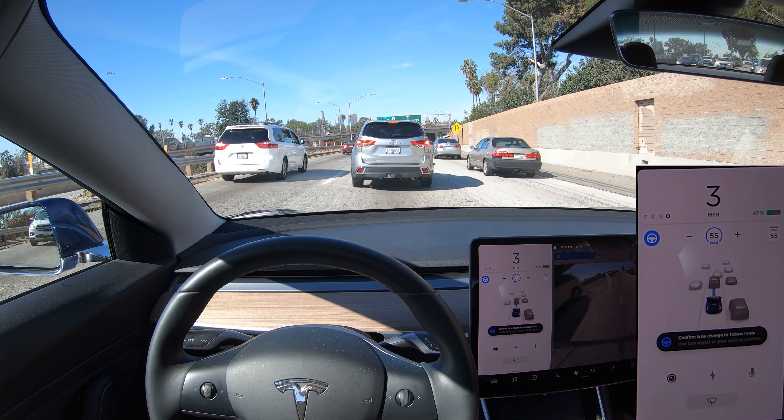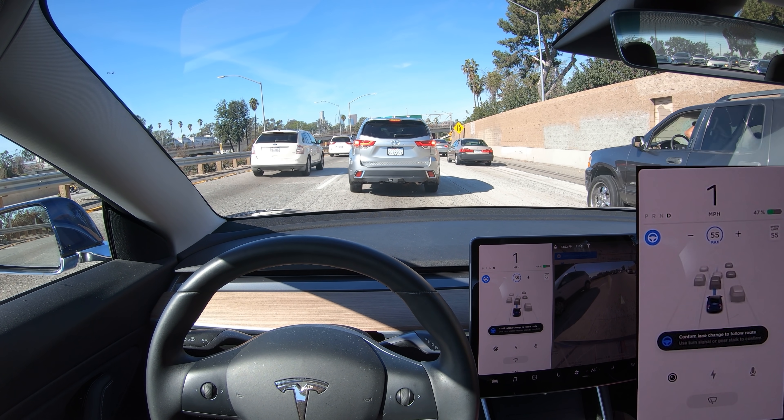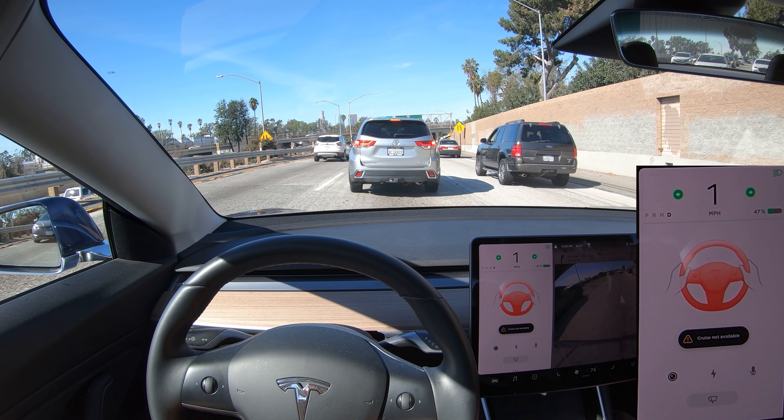Let's take a look at that again, up close and in slow motion. You can see that autopilot disengages and the hazard lights come on.